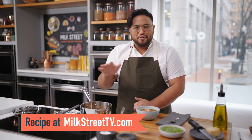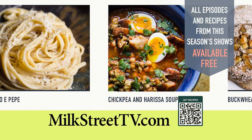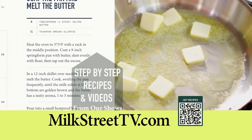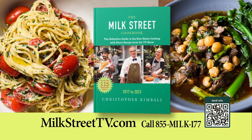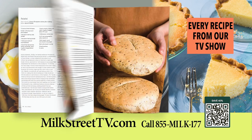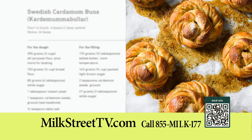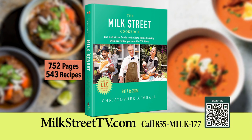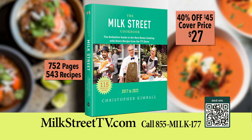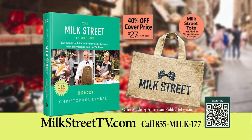You can get this recipe and all of the recipes from this season of Milk Street at MilkStreetTV.com. All episodes and recipes from this season of Milk Street Television are available for free at our website, MilkStreetTV.com. Please access our content, including step-by-step recipe videos, from your smartphone, tablet, or computer. The new Milk Street Cookbook is now available and includes every recipe from our TV show. From fried shrimp tacos and Thai-style vegetable stir-fry to Mexican chicken soup and Swedish cardamom buns, the Milk Street Cookbook offers bolder, fresher, simpler recipes. Order your copy for $27 — 40% less than the cover price — and receive a Milk Street Tote with your order at no additional charge. Call 855-MILK177 or order online.